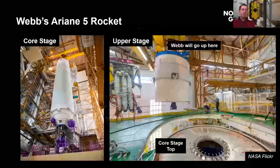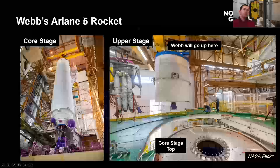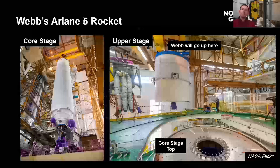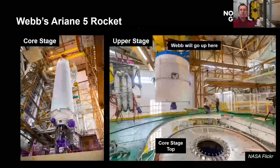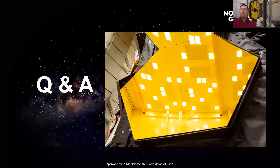My last slide is the rocket — the Ariane 5. It has a core stage with boosters on the side; this shows just the core stage. At the top you've got the upper stage, and we'll attach right up at the top. We're still on track for the December 22nd launch. I've heard we've finished fueling, so it's just getting ourselves attached to the rocket, getting the payload fairing on, and going through the normal process. We've got just over two weeks to go.